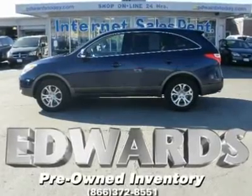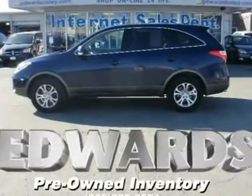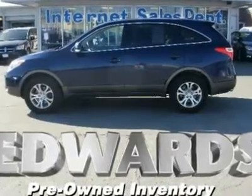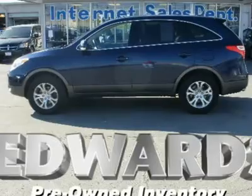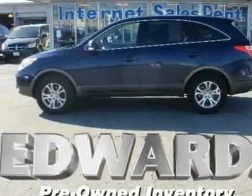While this is Hyundai's crossover, the Veracruz is no tentative, exploratory step. Its powertrain goes head-to-head with the competition, primarily the Honda Pilot, the Toyota Highlander, and the Subaru Tribeca.